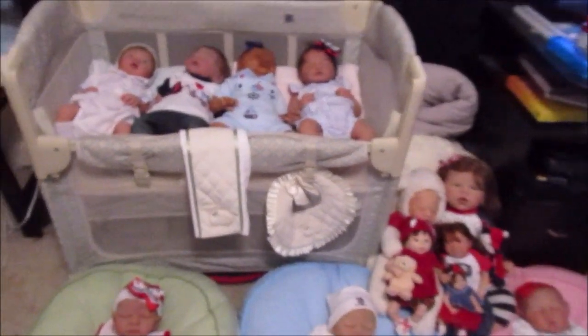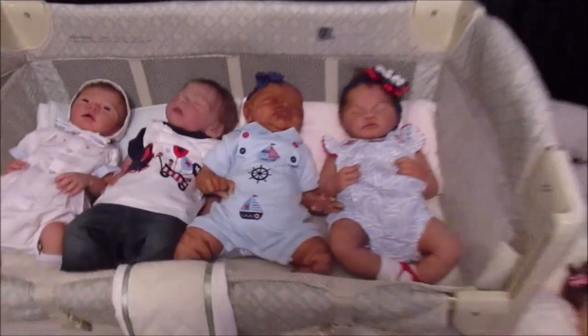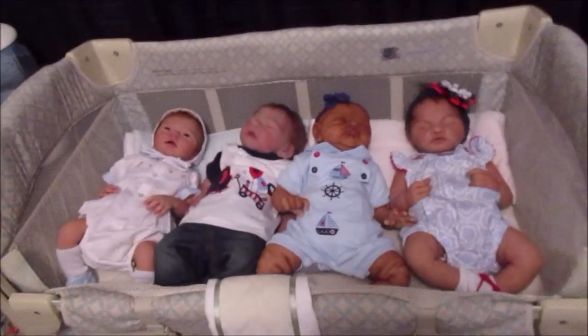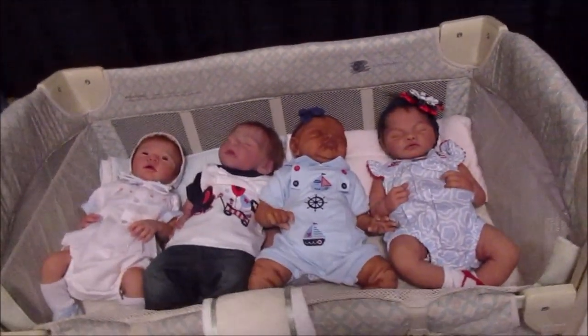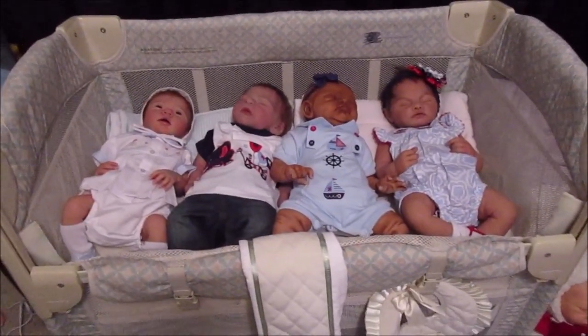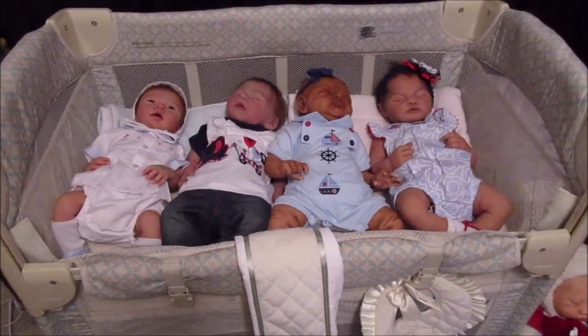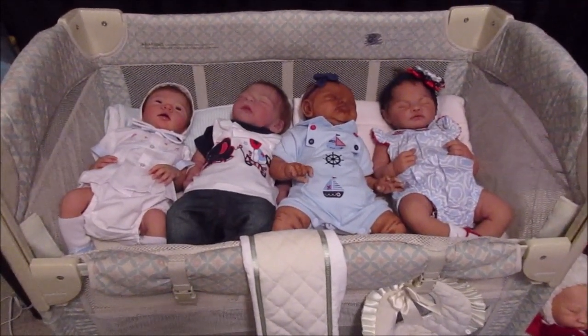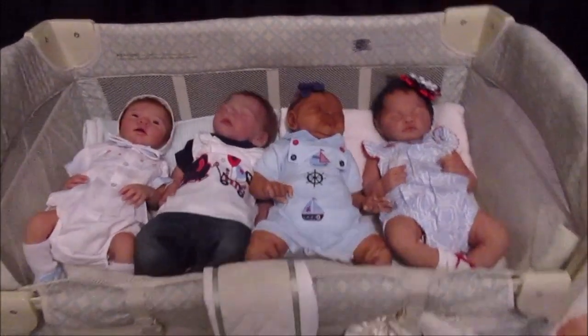I wanted to go ahead and upload Evelyn's box opening video so you guys wouldn't be like 'oh, who's that?' — and I already know who it is. That's actually being uploaded as I'm filming this, but this will be up later today as well. You are getting one more — I have one more baby here that you haven't seen yet, so I'll show her in just a minute.